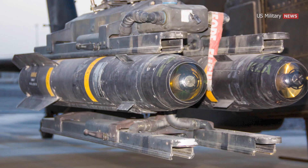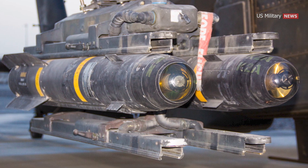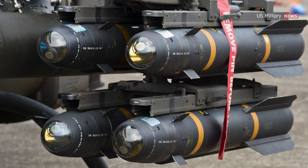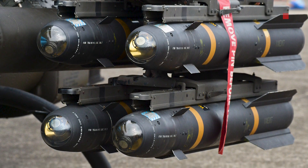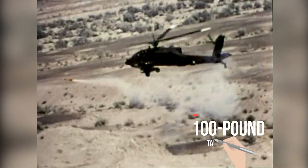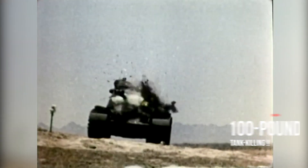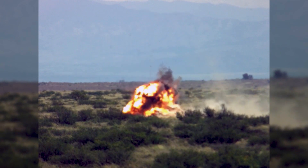It was originally developed under the name Helleborn Laser Fire and Forget Missile, which led to the colloquial name Hellfire, ultimately becoming the missile's formal name. In service since the 1970s, the Hellfire Missile originated as a 100-pound tank-killing, armor-piercing weapon designed to destroy enemy armored vehicles, bunkers, and other fortifications.